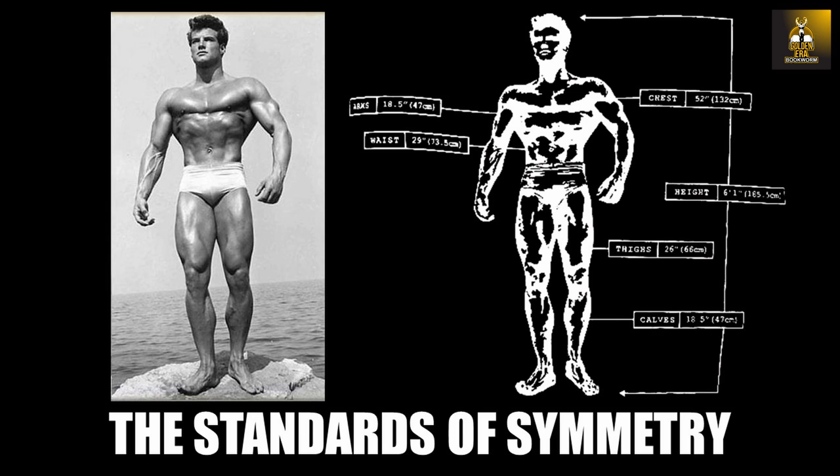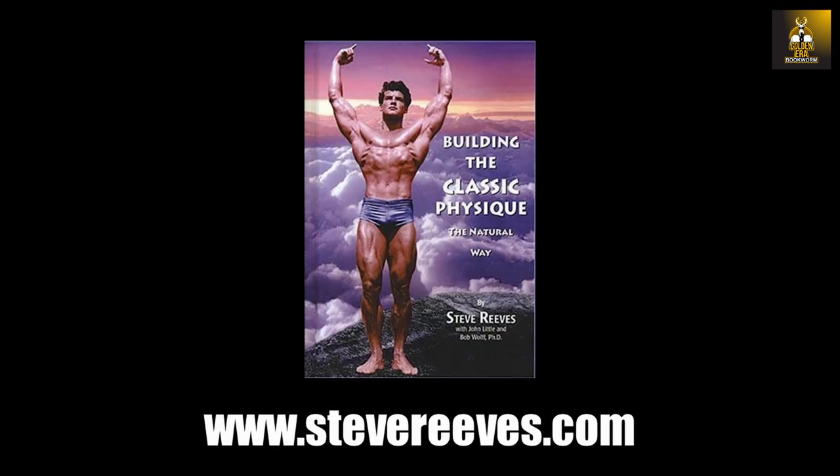In the last video, we looked at Steve Reeves' recommendations for developing a classic physique using the standards of symmetry as described in his book, Building a Classic Physique the Natural Way.